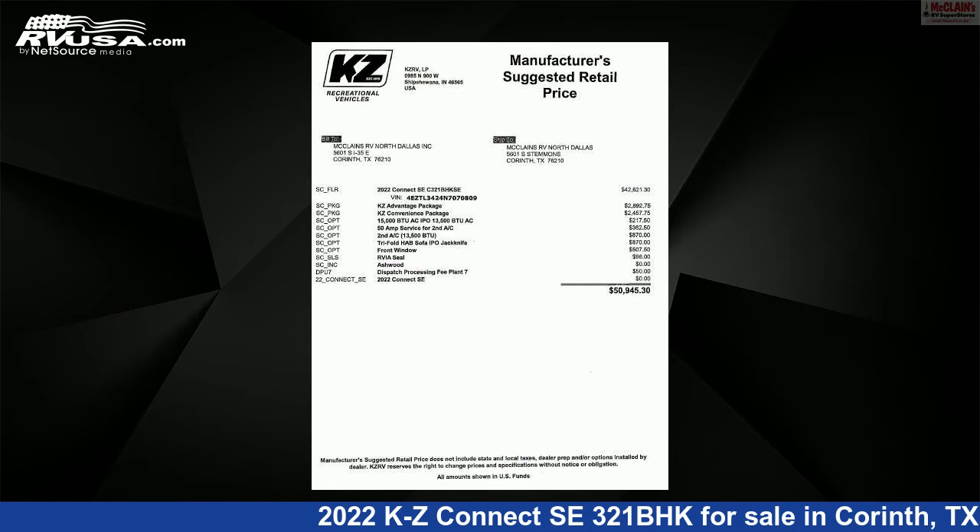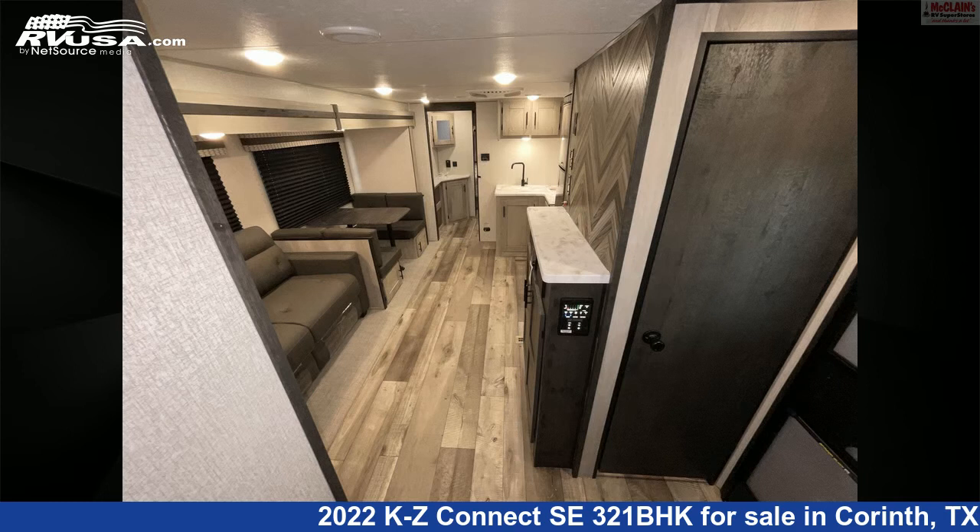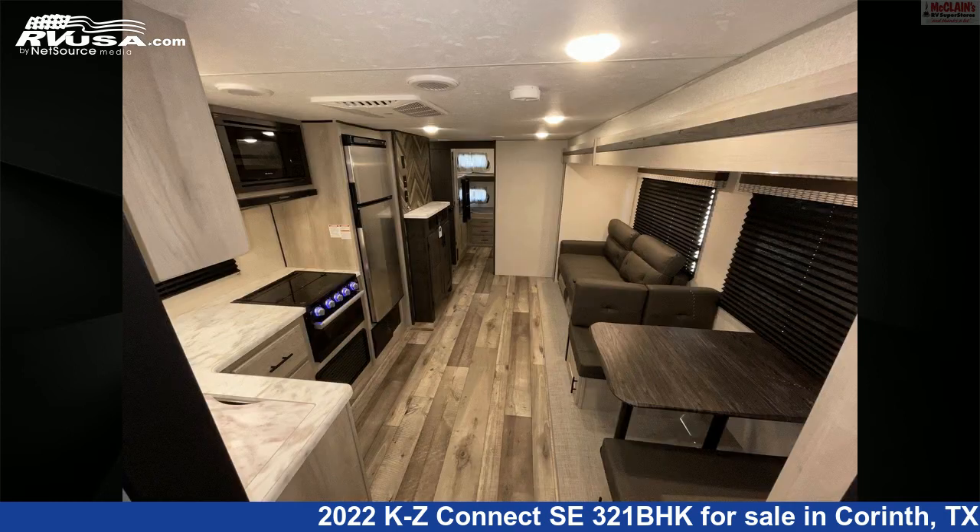This new KZ is 36 feet 11 inches in length and features one slide-out, sleeps 8, TV antenna, smoke detector, microwave, skylight, and air conditioning.